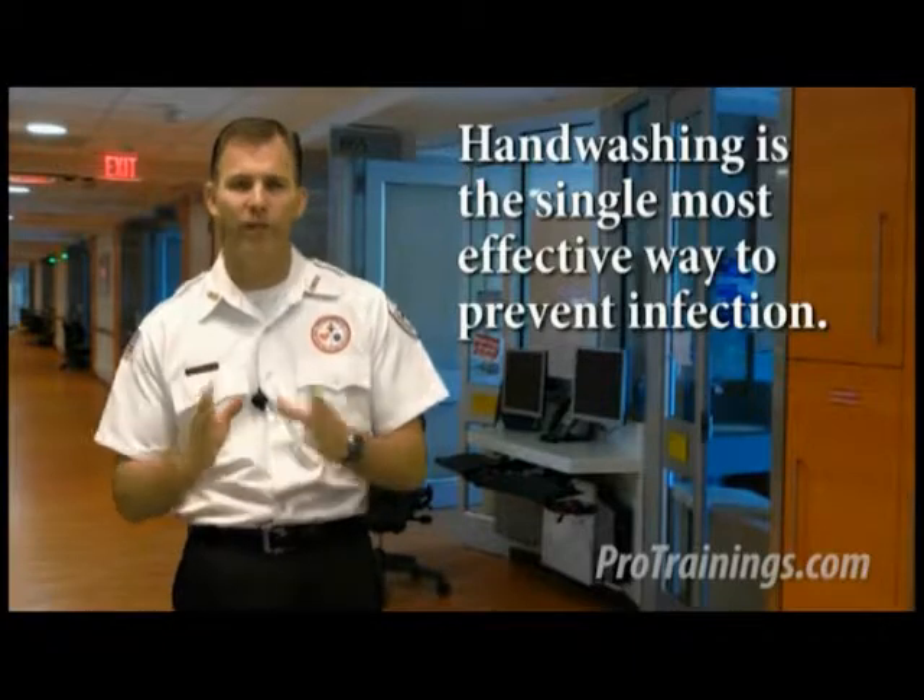Standard precautions are the minimum infection prevention practices that apply to all patient care. This includes safe injection practices, safe handling of potentially contaminated equipment or surfaces in the patient environment, and respiratory or cough etiquette. The key is to eliminate the exposure to all blood, bodily fluids, and other potentially infectious materials. Standard precautions includes the use of hand washing and appropriate personal protective equipment such as gloves, gowns, and masks whenever exposure to a patient's body fluids is anticipated. Wearing gloves does not eliminate the necessity for hand washing. Hand washing is the single most effective way to prevent infection.